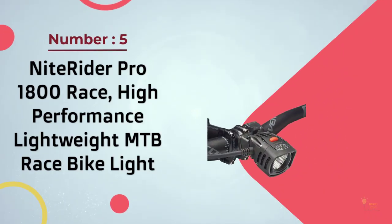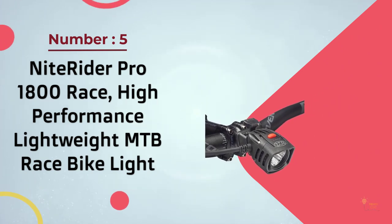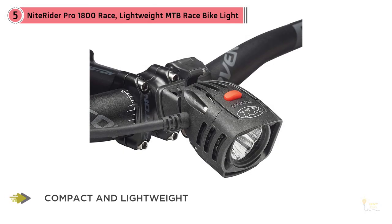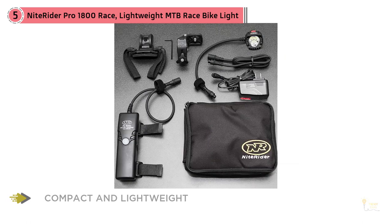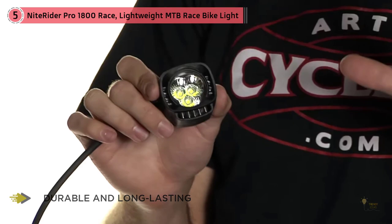Number five: the NiteRider Pro 1800 Race, a high-performance lightweight MTB race bike light. If you prefer to take the mountain bike off-road at night and have a little extra to spend, consider the NiteRider Pro 1800 Race. What sets it apart is that it gets brighter than your average car headlight, with five modes: high, medium, low, walk, and flash.